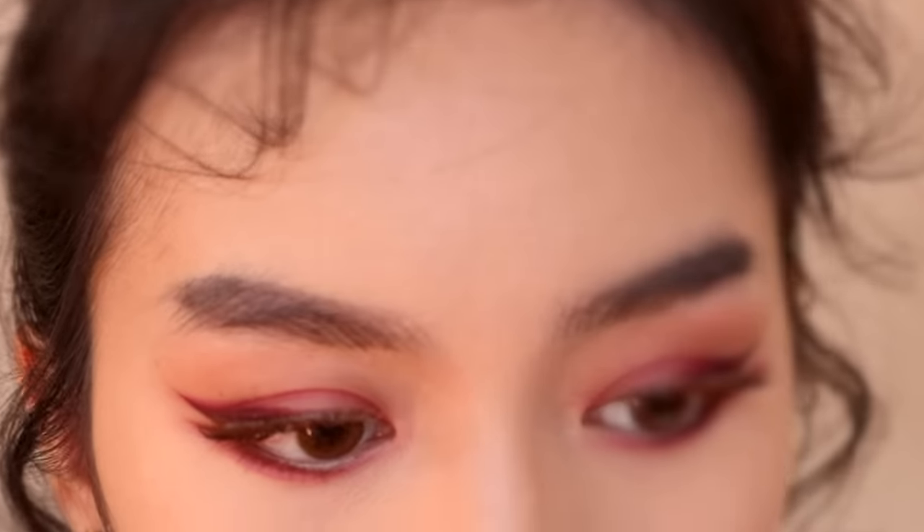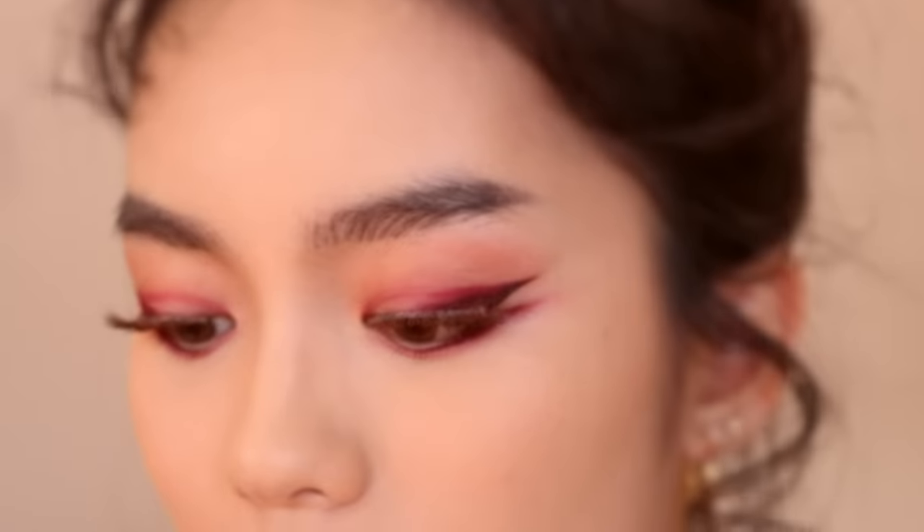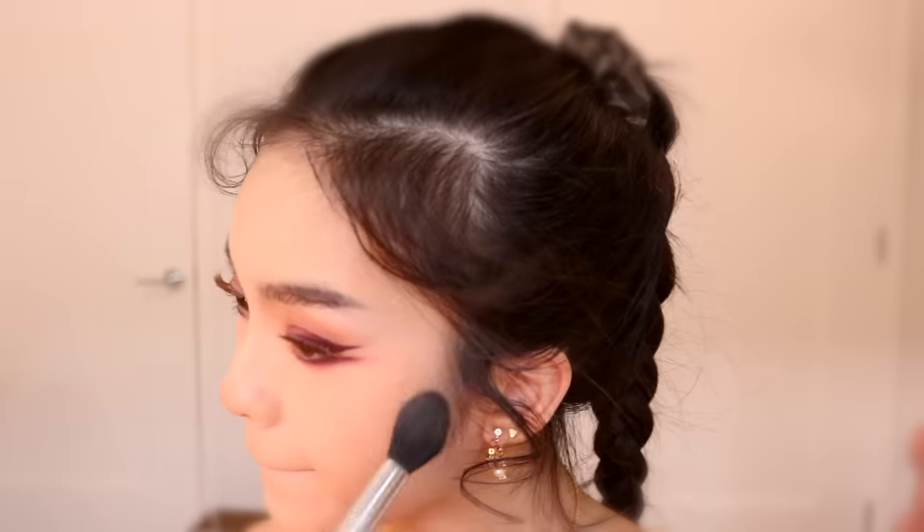Let's do blush. I've been using this one from Romand. And then I also really want to use bronzer today — I don't really use bronzer anymore. Let's use this one from Patrick Ta.